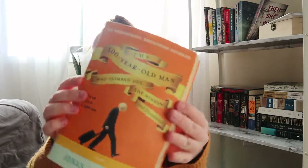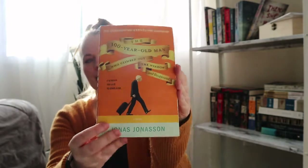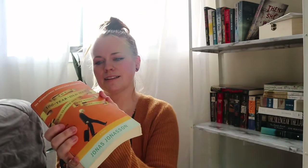I got The 100-Year-Old Man Who Climbed Out the Window and Disappeared by Jonas Jonasson — I heard it's really funny. You can tell it's been well-loved with lots of dog-eared pages, which makes me happy. We're getting down to the last two piles. I picked up a copy of Little Fires Everywhere.